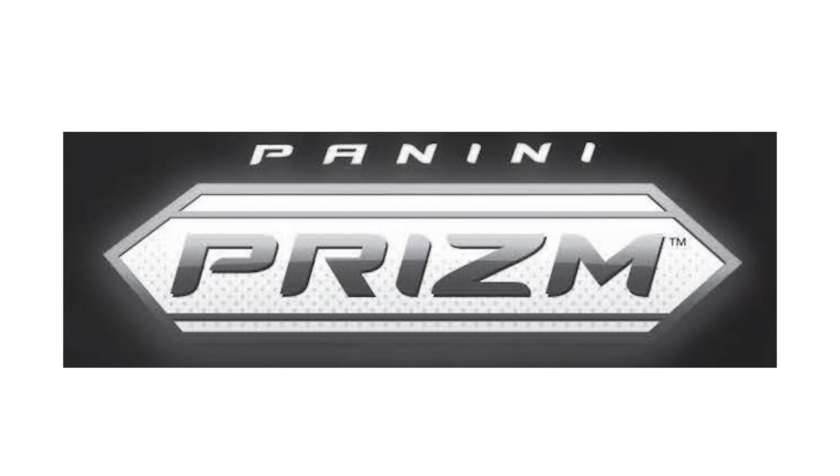Now let's talk about the sets you want to concentrate on from an investing standpoint. When most people think about basketball cards, the first set they often think of is Prism. Prism first released in 2012 and was Panini's answer to Topps Chrome, which was an extremely popular basketball set when Topps was making basketball cards. After Panini took over the exclusive license, in 2012 they came out with Prism as their equivalent to Topps Chrome, which is why Prism has been so popular in the basketball card hobby.